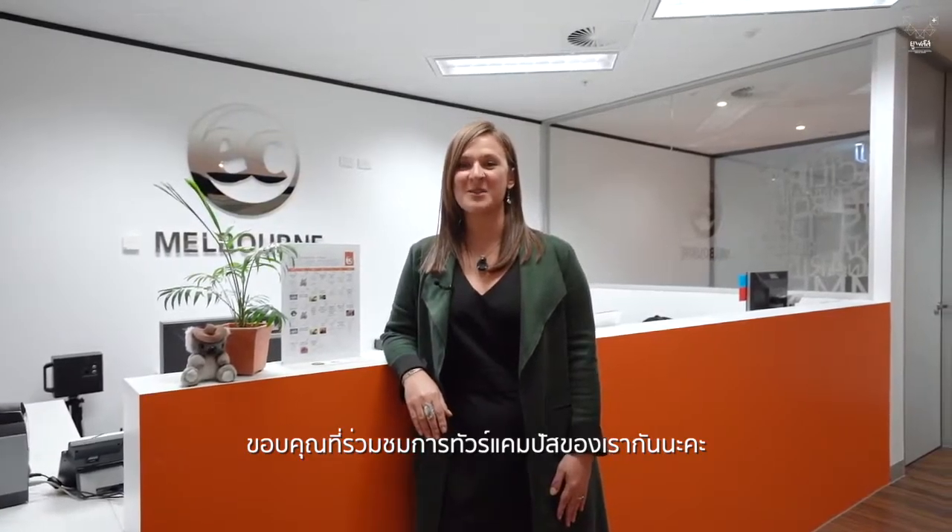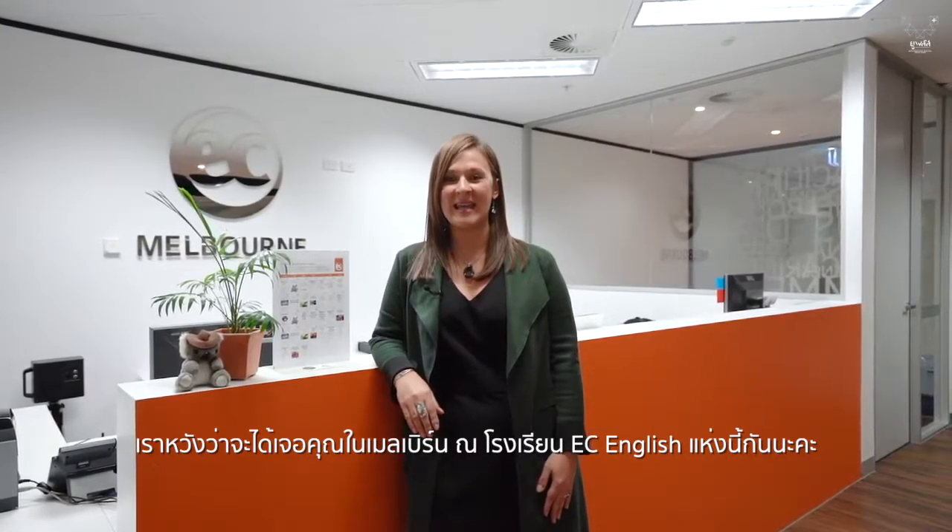Thank you for joining us on this tour and we look forward to meeting you in Melbourne at EC English.